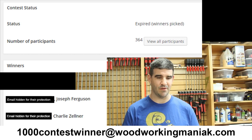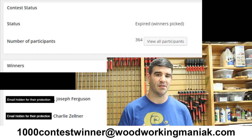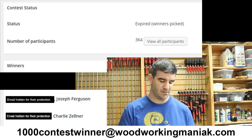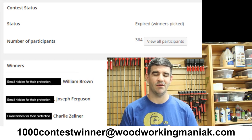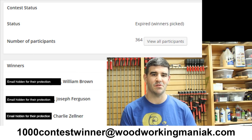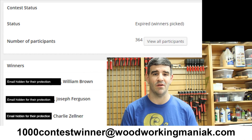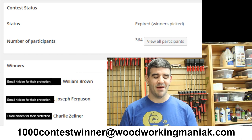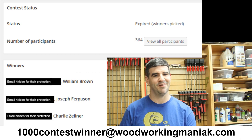Grand prize — of course everybody's wanting this one. Bessey Tools. This one's going to be coming straight from Bessey — I'm not going to be mailing this one out. I'll need to contact them on Monday once you get me your mailing address. William Brown, you're getting some Bessey clamps and some KRAS adapters. Send me an email with your mailing address and your phone number — I'd like to give you a call. So William Brown, you're getting Bessey clamps. Joseph Ferguson, you're getting a cutting board. And Charlie Zellner, you're getting a t-shirt.